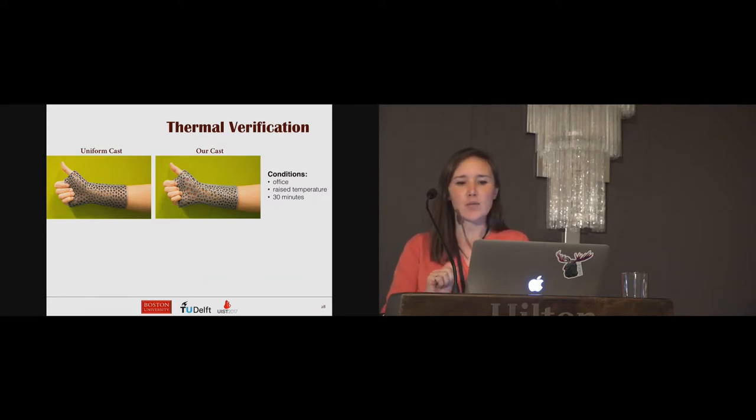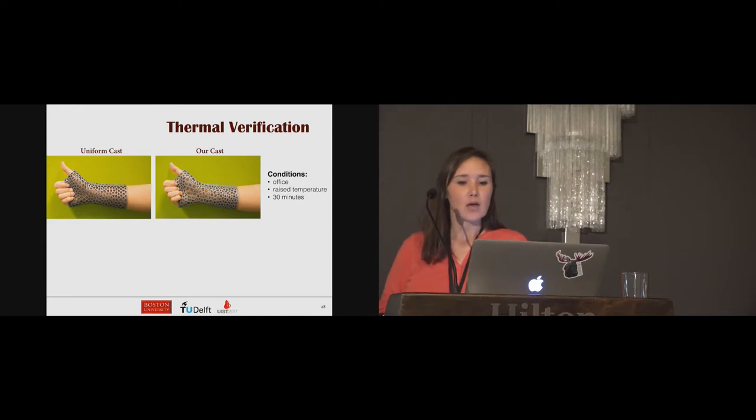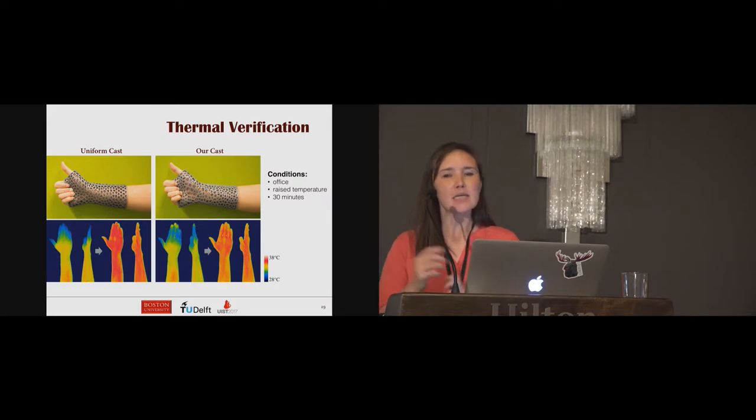To verify that our casts are thermally comfortable, we compared skin temperature after wearing the casts against a uniform pattern. For the wrist cast, the experiment was done in an office room where the room temperature was raised while wearing the cast, and the participant wore each cast version for 30 minutes. Thermal images were taken immediately after removing the cast. For a fair comparison, the uniform cast has the same area of air exposure as the optimized version, with uniformly sparse casts generated using the traditional centroidal Voronoi tessellation. The skin temperature is shown to be lower for our optimized version.